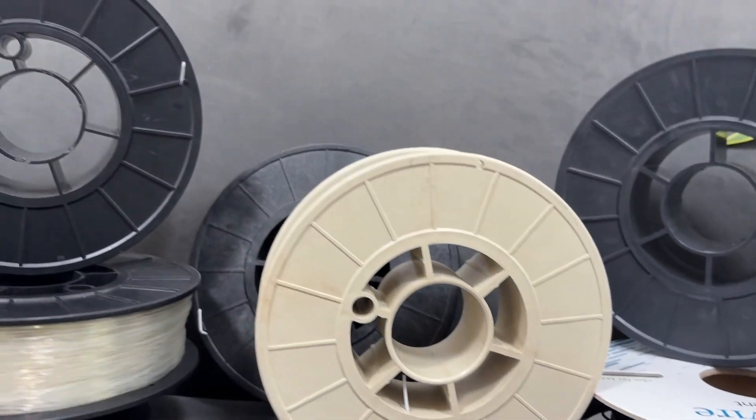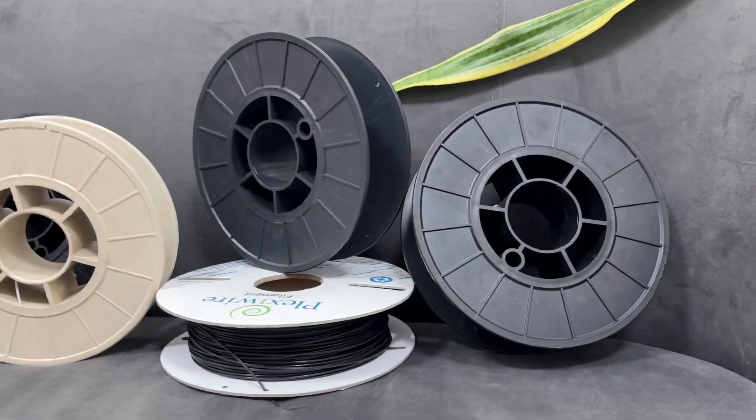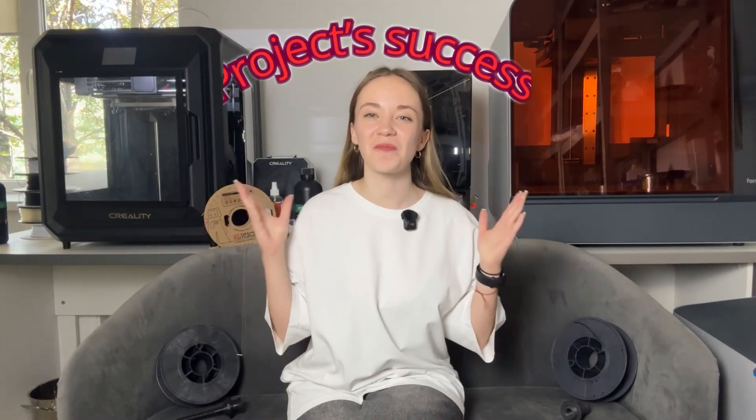Today we will examine six plastics for 3D printing that we work with most often in our office, and find out which one is right for your task. Choosing the right material is 50% of your project success. Each plastic has unique properties that determine its suitability for specific tasks. Understanding the characteristics of materials allows you to create truly functional prototypes. From table decorations to aerospace components, choosing the right plastic determines the reliability of the final product.